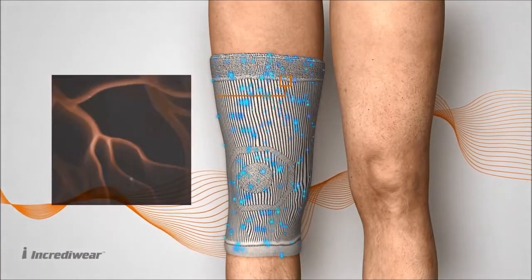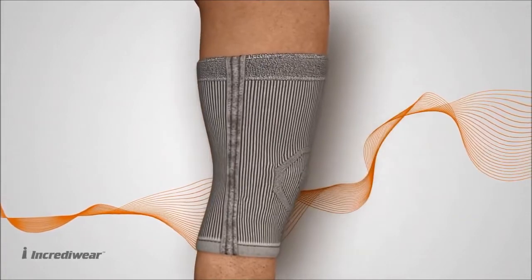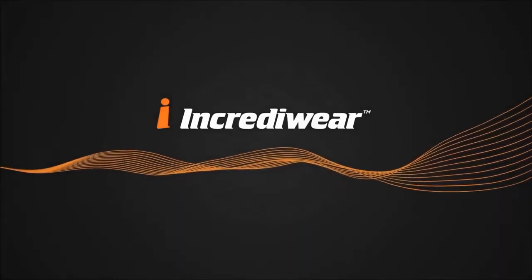This will help you to recover and start feeling better with less pain and an improved range of motion. IncrediWear — the world's first anti-inflammatory wear.